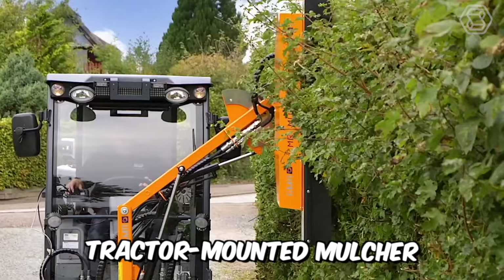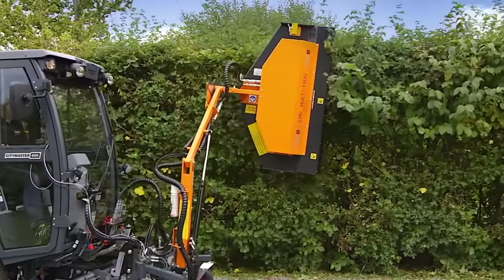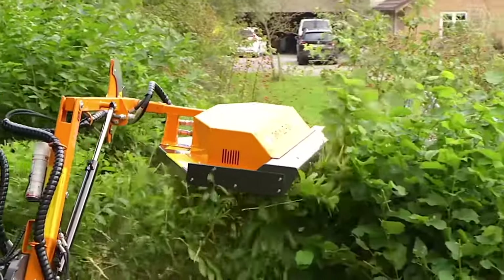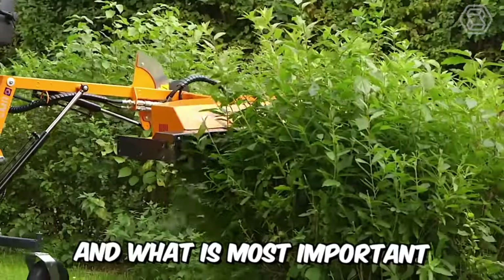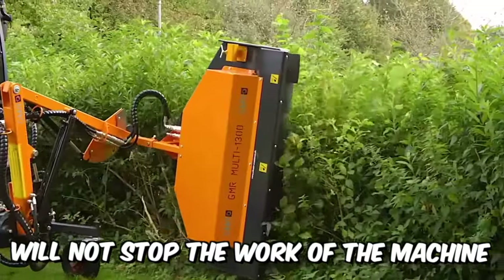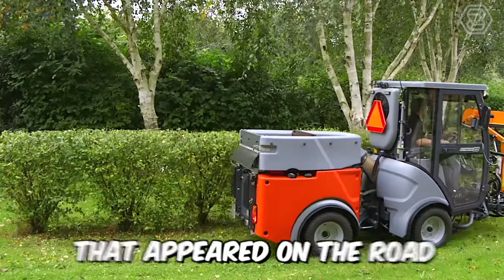The GMR hedge tractor mounted mulcher is a great option for both the novice and the professional. The low design and hydraulic offset system allow you to drive the shredder under trees if necessary, without snagging branches with the tractor cab. Most importantly, the special hammer design can shred even the smallest tree that appeared on the road.